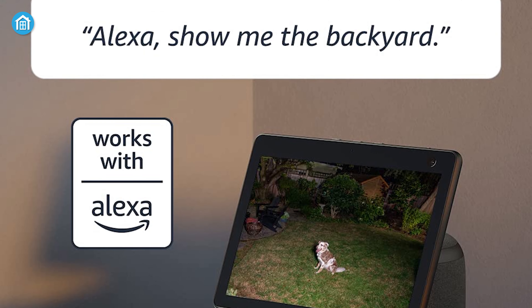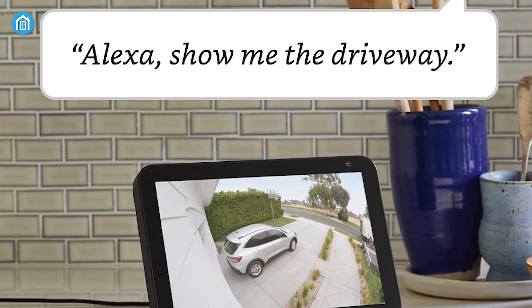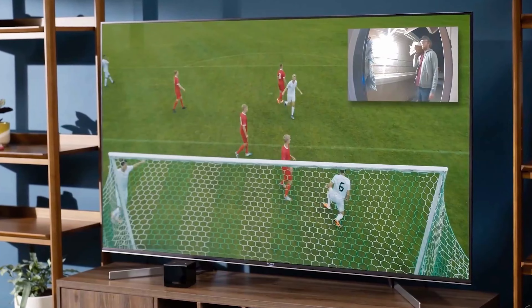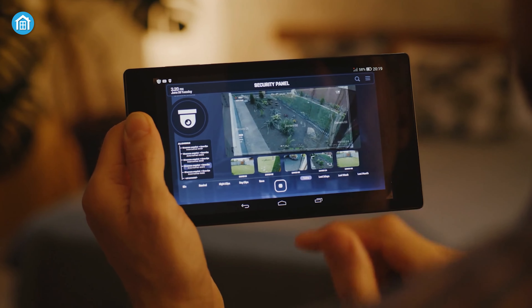Even though both cameras offer voice control options through Alexa, Ring's security floodlight camera also offers compatibility with Echo Show, Fire TV, or Fire Tablet, allowing you to have a live view of what's happening outside your home.